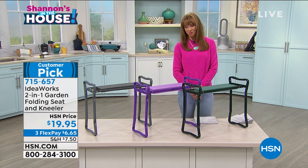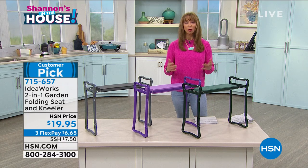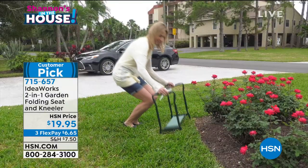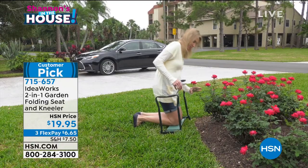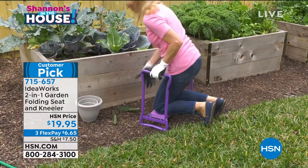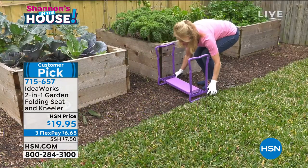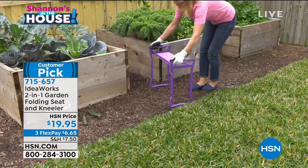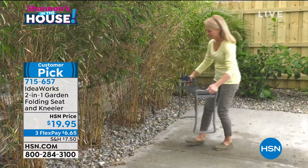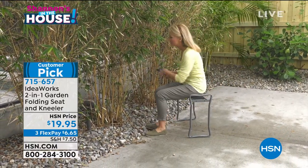Whether it's cleaning, organizing, home repairs, folding the laundry, or gardening — especially if you've become a COVID gardener — you will use this for more than just the gardening season. The problem is we only bring this in for the gardening season, and the quantities we brought in are what we have. It will support up to 250 pounds.